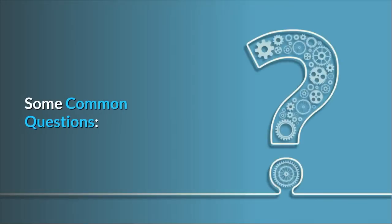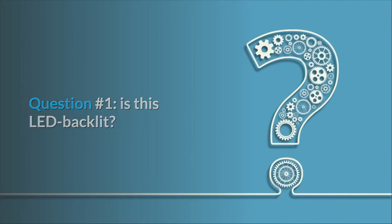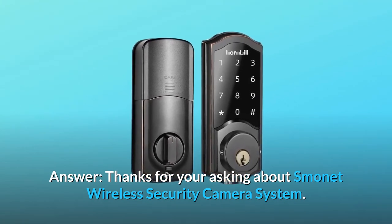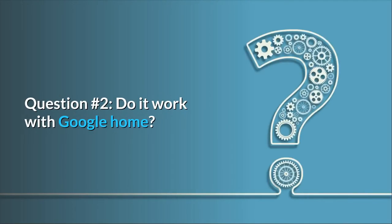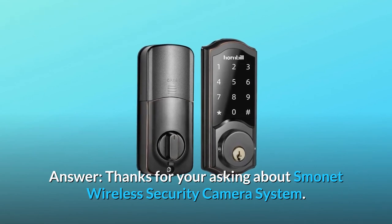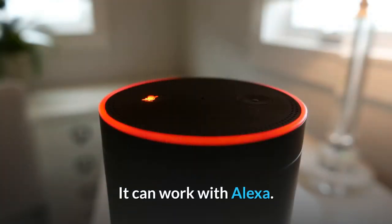Some common questions. Question 1: Is this LED backlit? Answer: No, it isn't. Question 2: Does it work with Google Home? Answer: It can work with Alexa.